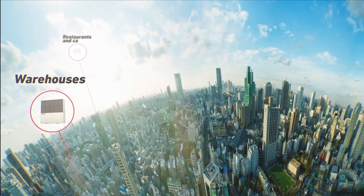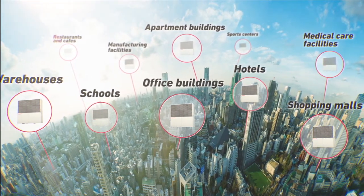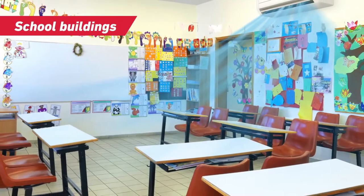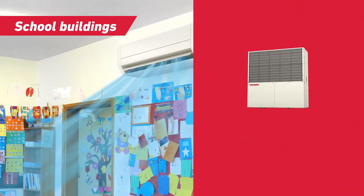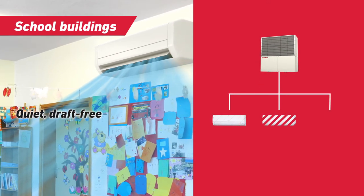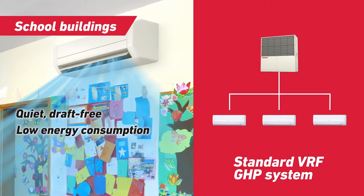Yanmar GHB systems are operating today in thousands of buildings around the world, providing comfort, economy and energy savings. For the many types of rooms found in schools and colleges, the flexible scheduling and secure zone control of Yanmar VRF GHB makes it ideal for this kind of application. By providing quiet and draft-free air conditioning, the system can help to create a comfortable learning environment for students. The low energy usage and low emissions of GHB help schools demonstrate their commitment to protecting the wider environment.